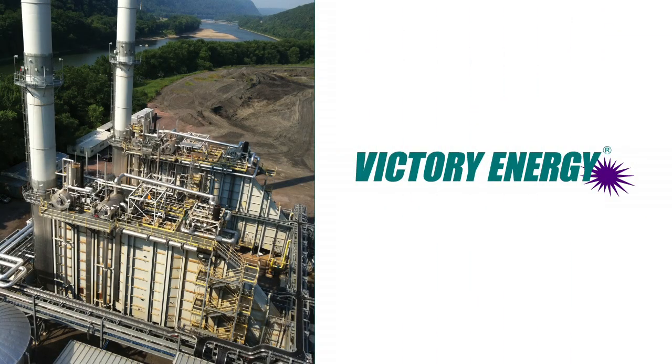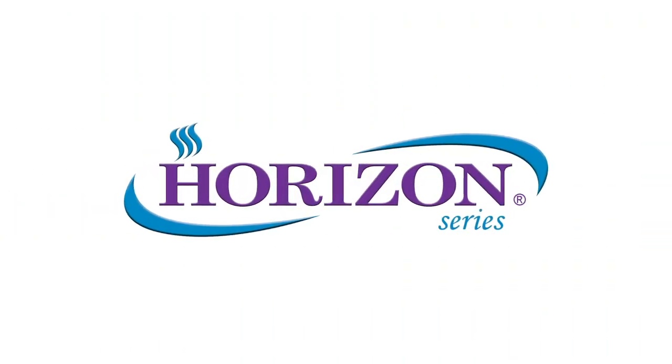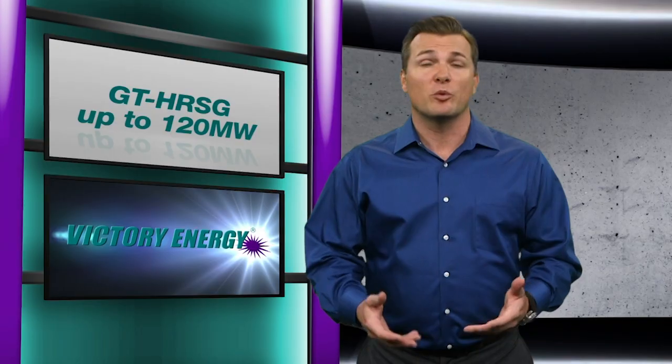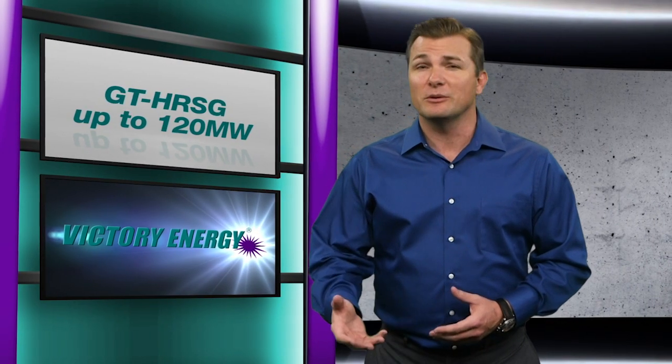What you may not know is that Victory Energy is also a leading manufacturer of HERS-6, designed to operate with gas turbines in a multitude of applications. The GT-HR-SG Horizon Series can be configured to provide saturated or superheated steam, single or multi-pressure, all in a single package system.